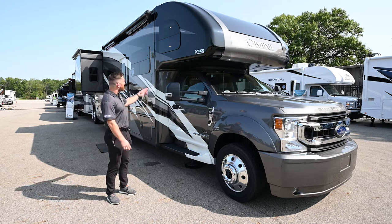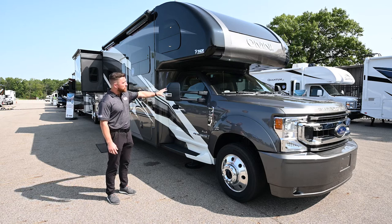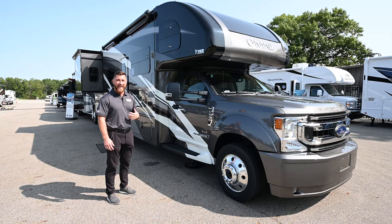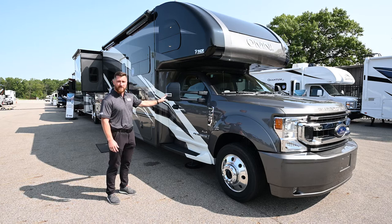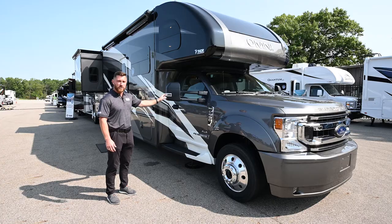On the side there's a step up to make getting in and out of the cab much easier, plus an entry light so you have illumination at night when you open the door. Your side-view mirrors are extended outward, power-adjustable, and heated, with a blinker indicator so drivers next to you can see which lane you're moving into.